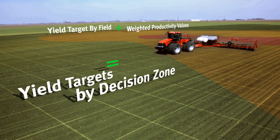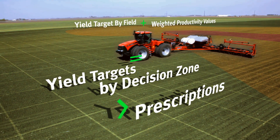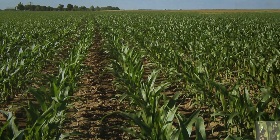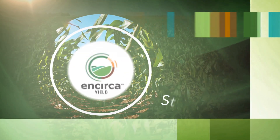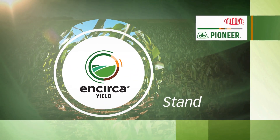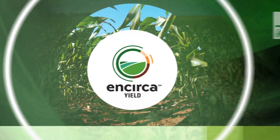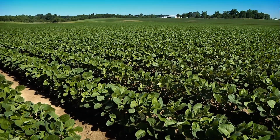Your local advisor can use these newly created decision zones to generate prescriptions for the Incirca yield stand and nitrogen management services. Incirca services are delivering some of the best that science and collaboration has to offer. An example is the new Incirca yield stand service — a solution for helping establish a stand capable of maximizing yield for both corn and soybeans.